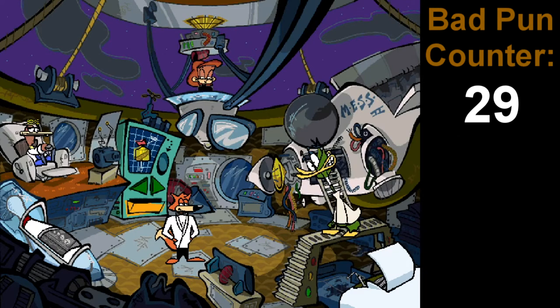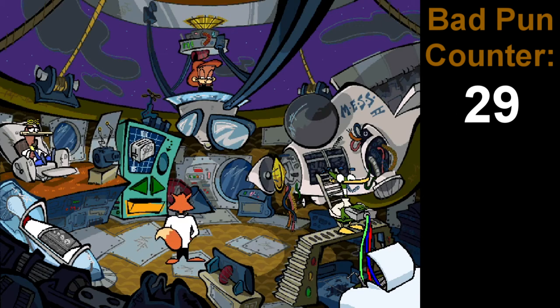That reminds me of an item that you would get in Earthbound. I feel like that's an item that Jeff repairs in Earthbound. The Spy Toaster. What's the spy action on this gadget, Quack?